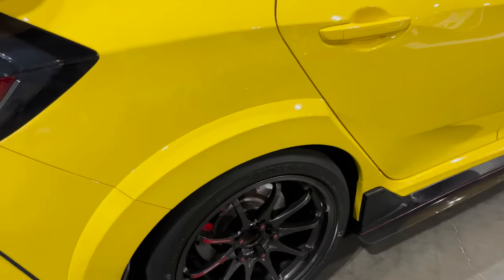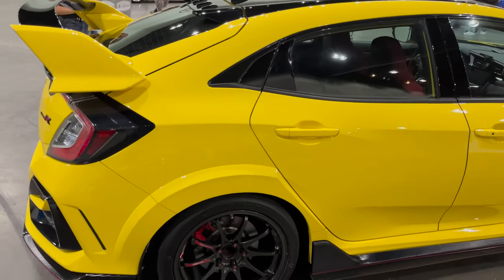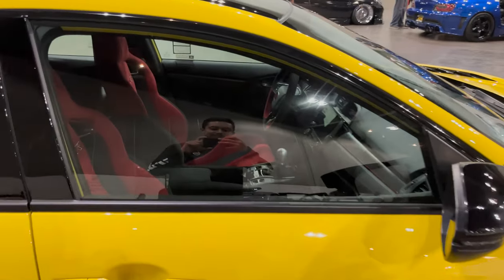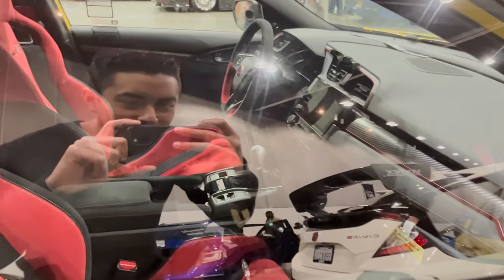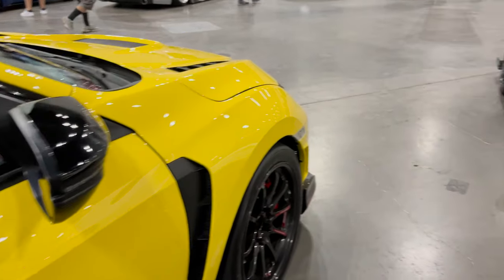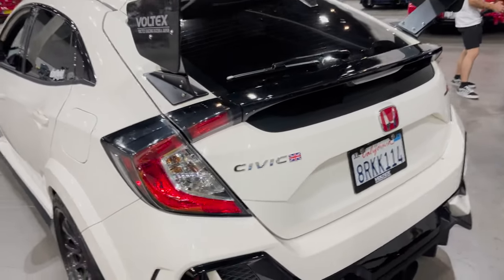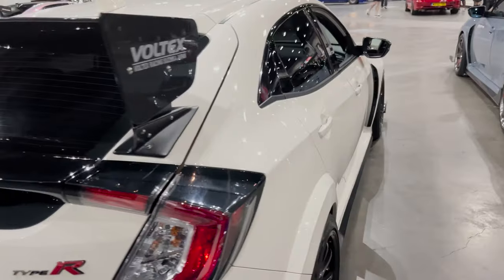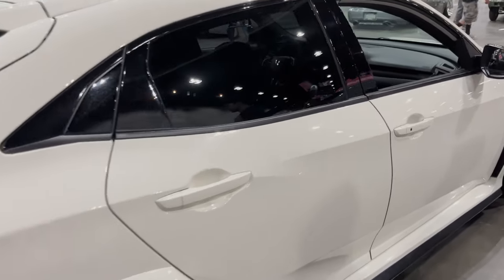Wow, that looks really nice. Beautiful. It's like there's no other word for me to say — they're just beautiful. Sorry if it's repetitive, but there's nothing else more to say. Just good things.